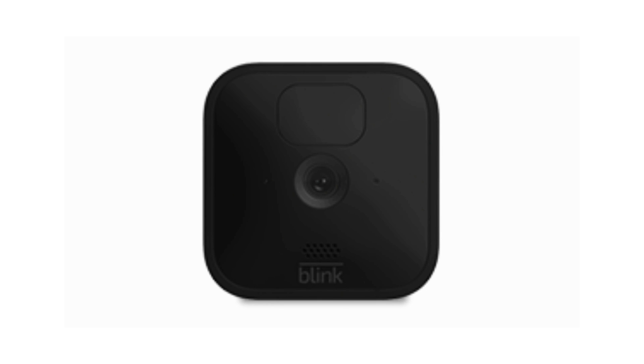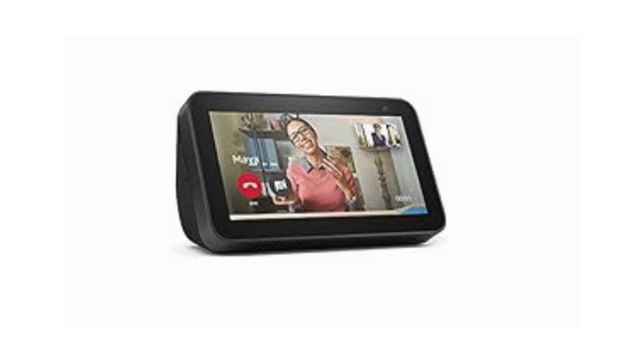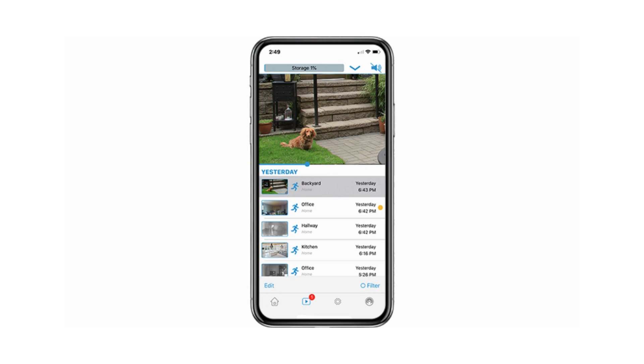Live View and Two-Way Audio. Engage with your surroundings in real time with Live View and Two-Way Audio features on the Blink app. See, hear, and even speak to visitors, enhancing your sense of security.